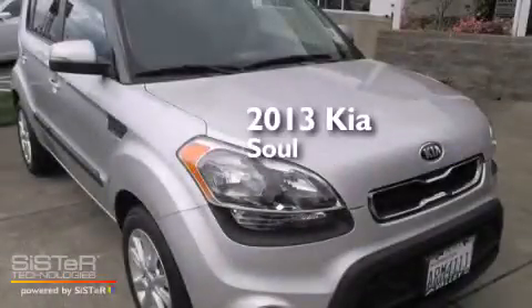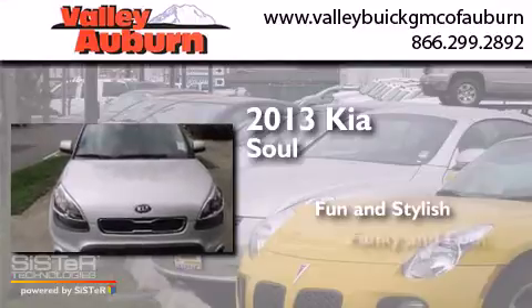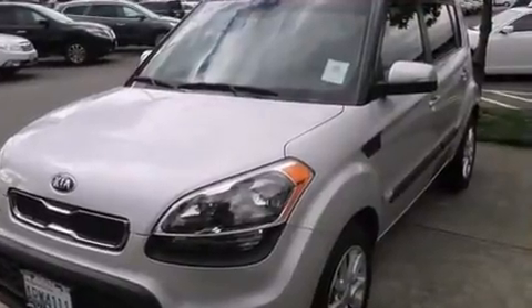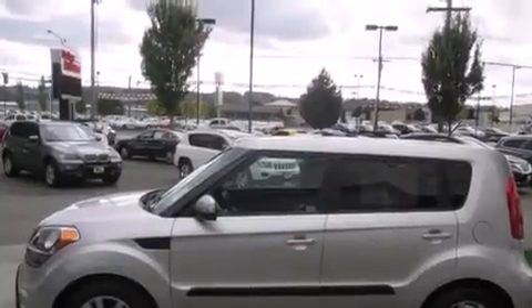This is a 2013 Kia Soul. Features include alloy wheels, traction control and stability control systems, cruise control, and a six speaker audio system.